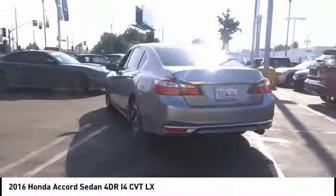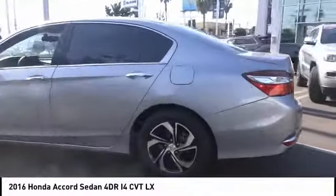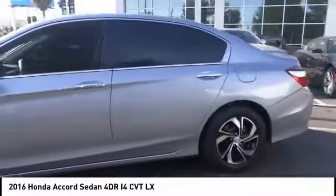And is priced below $20,000. This vehicle has less than 40,000 miles. Here are some of this vehicle's great options.